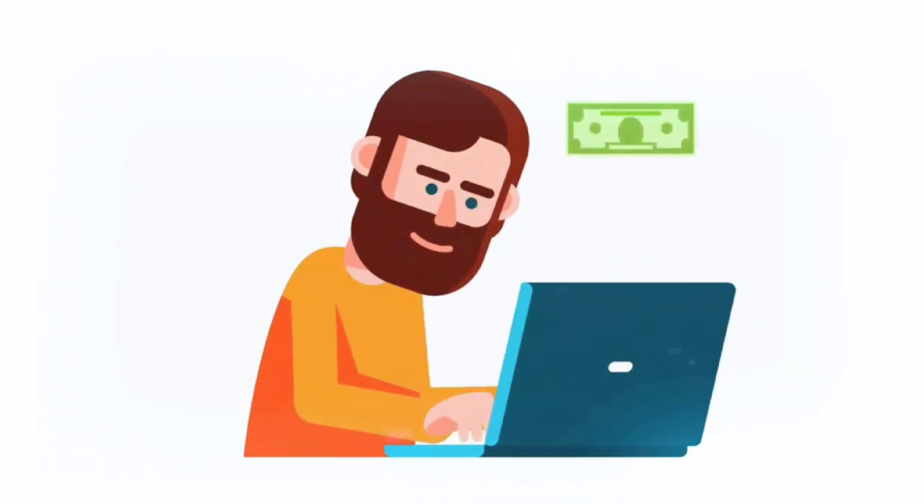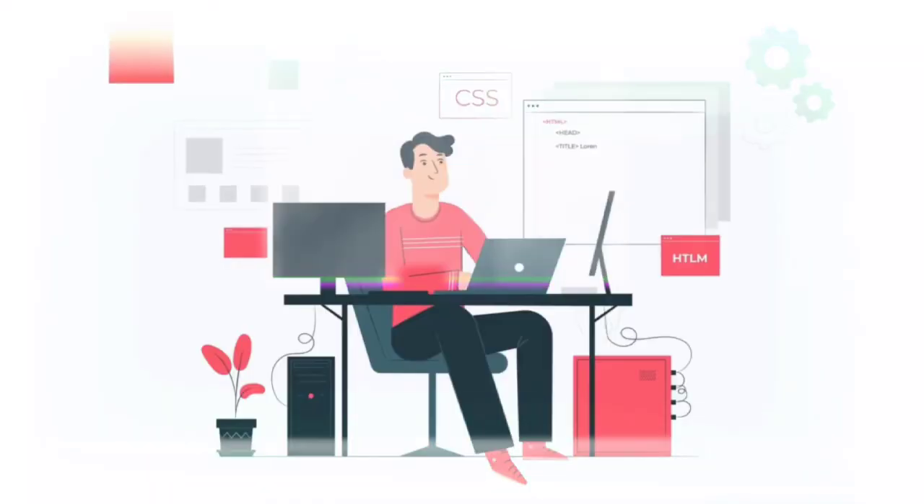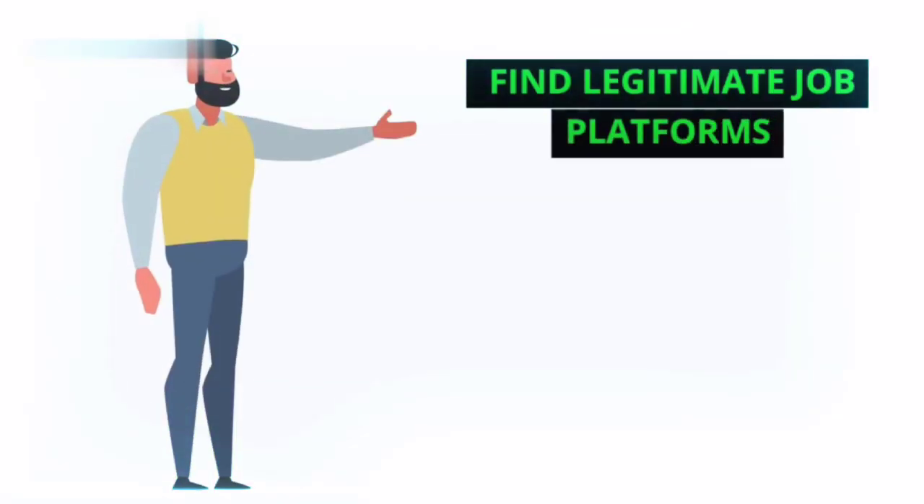Looking for a flexible way to earn money from home? Typing jobs offer a great opportunity for beginners. In this video, we'll guide you through the steps of finding and landing typing gigs. Step 1: find legitimate job platforms.